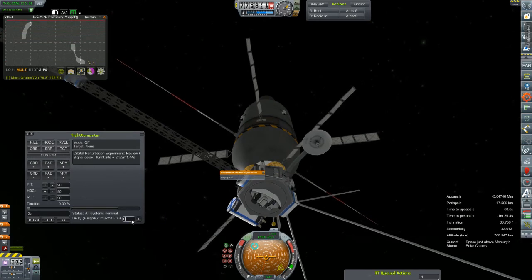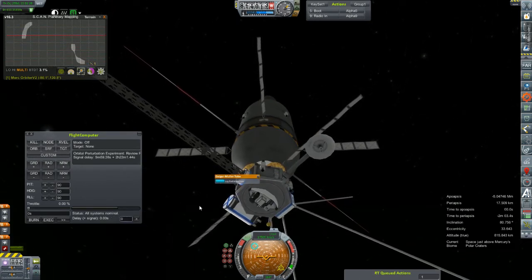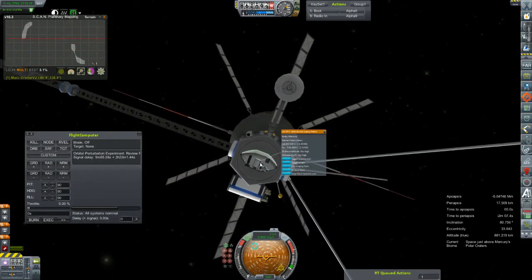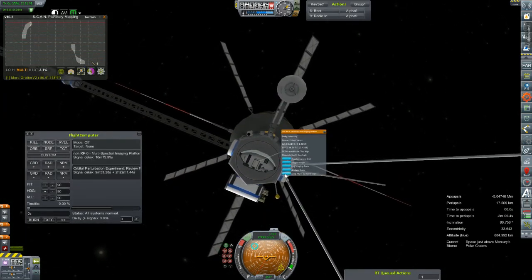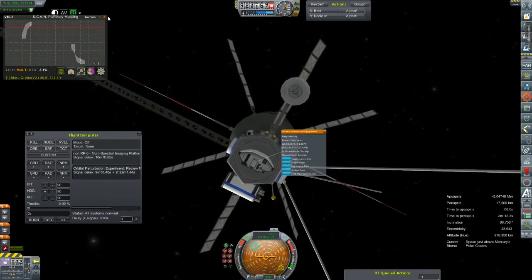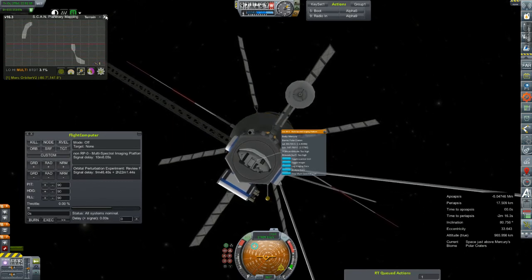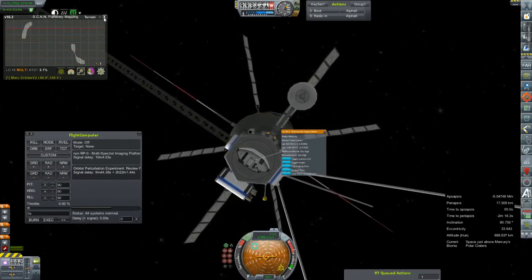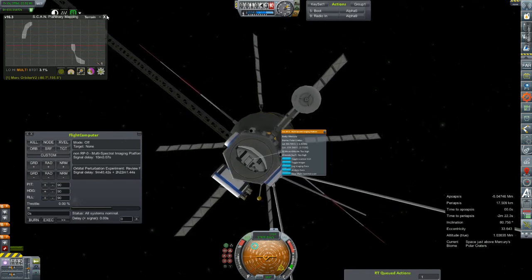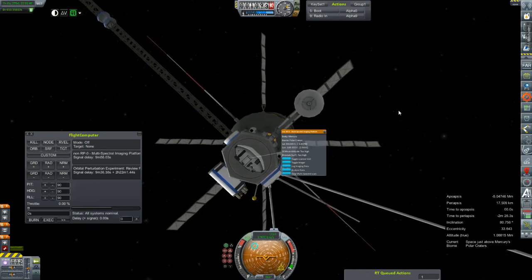The command has already been sent so we just have to wait, and we can stop the multi-spectral scan. 3.1 percent mapped in two passes — a little more than one and a half percent per flyby. So we've got a whole lot more of these to do if we're going to actually map something in the most inefficient way possible.